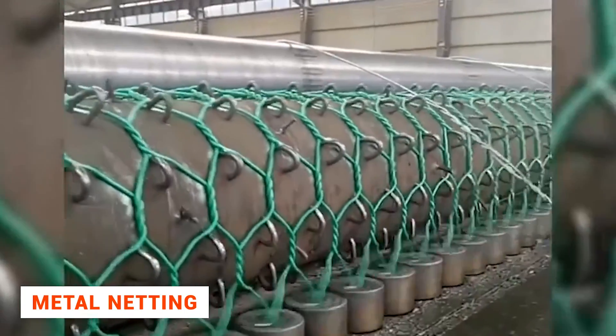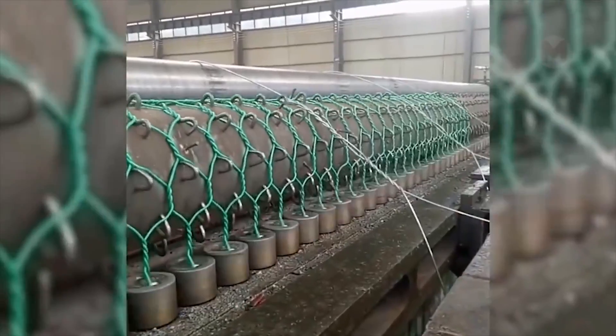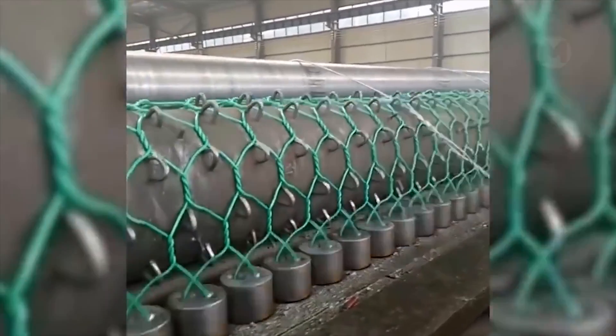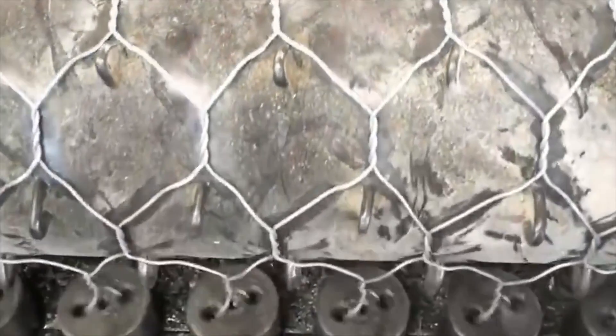Metal netting is a very popular and necessary material nowadays. But its production is quite a time-consuming process, you might think. In fact, such meshes are created by special equipment that tangles the metal rods into a certain pattern in a very fascinating way.